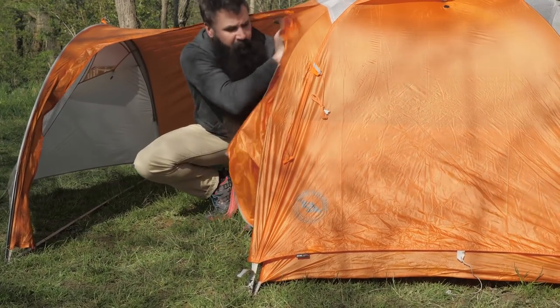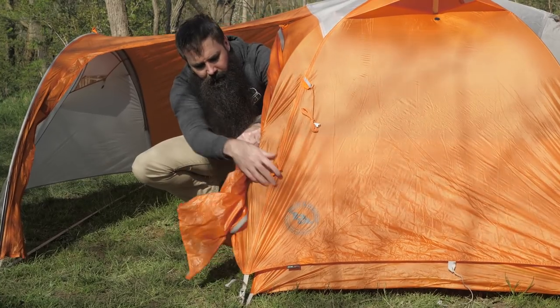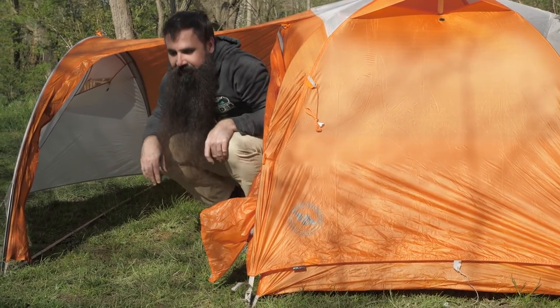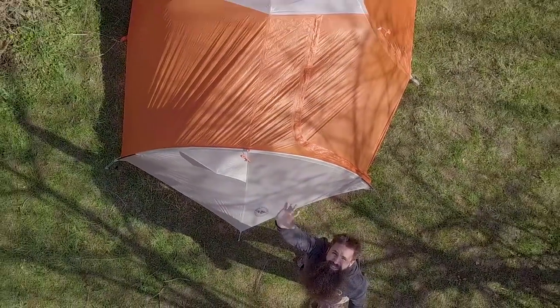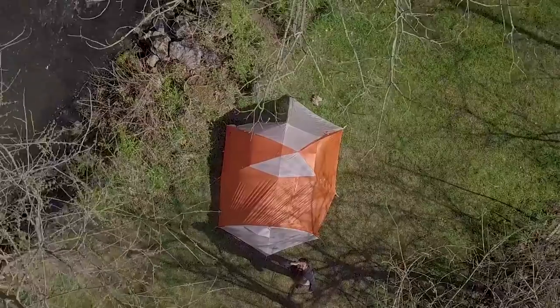You can bolster protection for the floor of the tent by investing in the custom cut Big Agnes Copper Spur HV-UL2 footprint. Note that it is sold separately. Lightweight and equipped with its own roomy garage, it's the Big Agnes Copper Hotel HV-UL2 Backpacking tent.